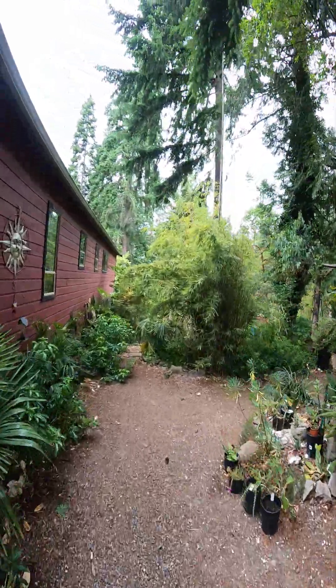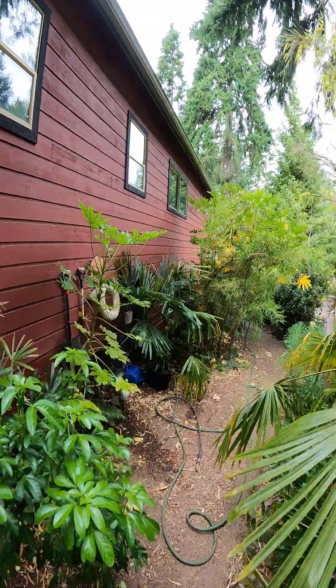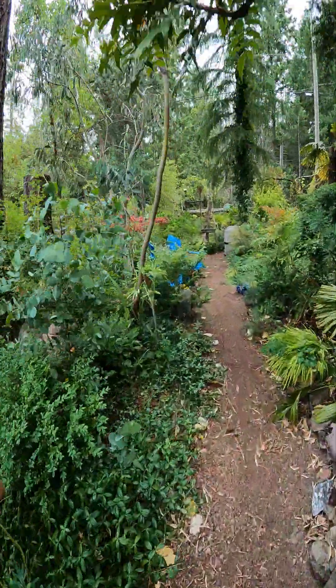Okay guys, we're going to show you something super cool that is blooming in our garden right now. A very exotic lily. It's called a Dracuncula vulgaris, or the common name is dragon lily.